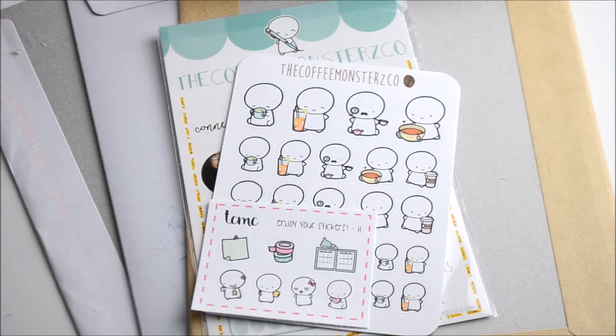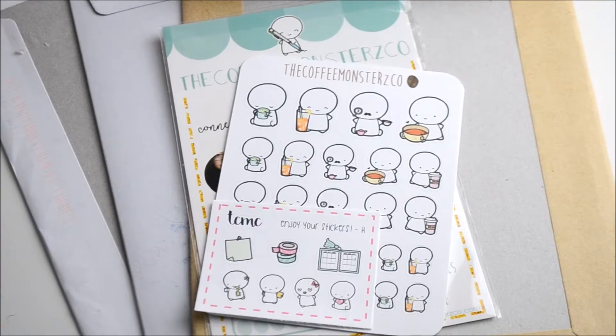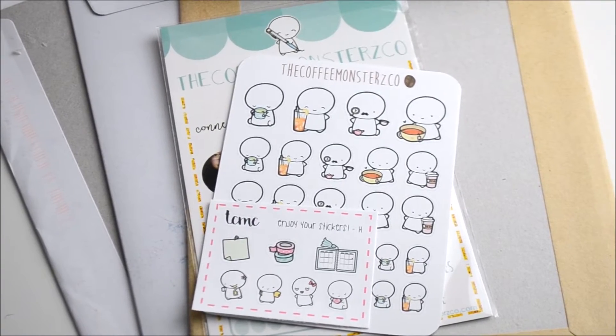Hi everyone and welcome to another video. Today I've got a little sticker haul for you — I got an Etsy voucher for Christmas and this is what I've bought.